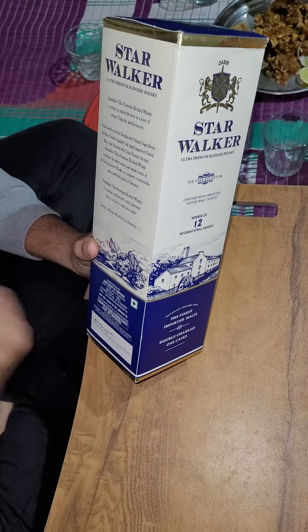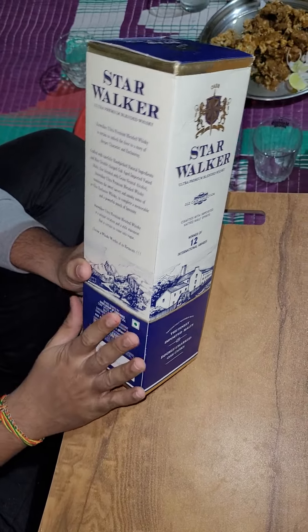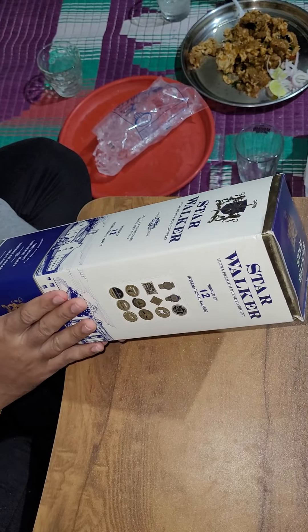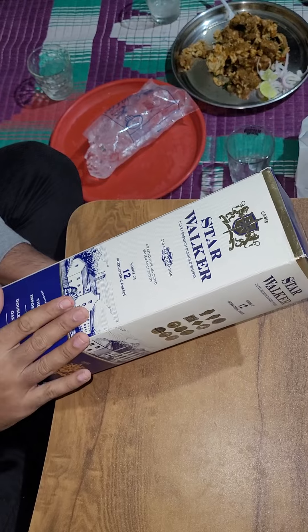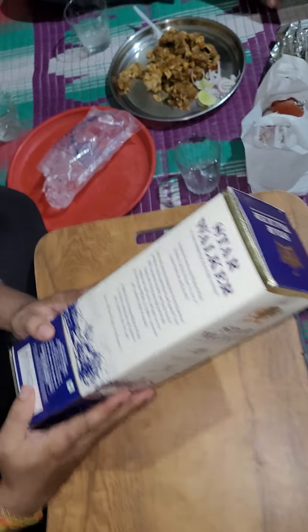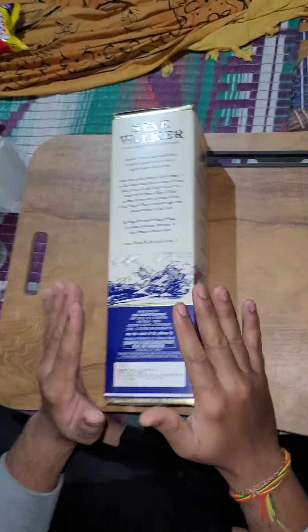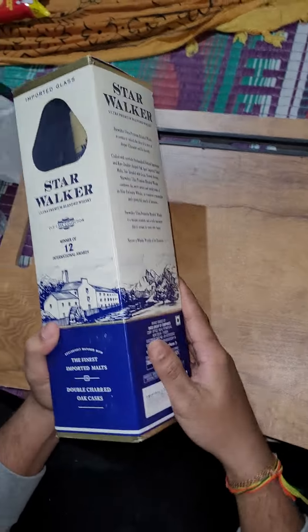We can see many YouTubers are recommending this Star Walker Whiskey because in their states they are purchasing this below 1000 rupees. And here I found this one in Hyderabad for around 13,000 to 14,000 rupees. I have purchased this one full.